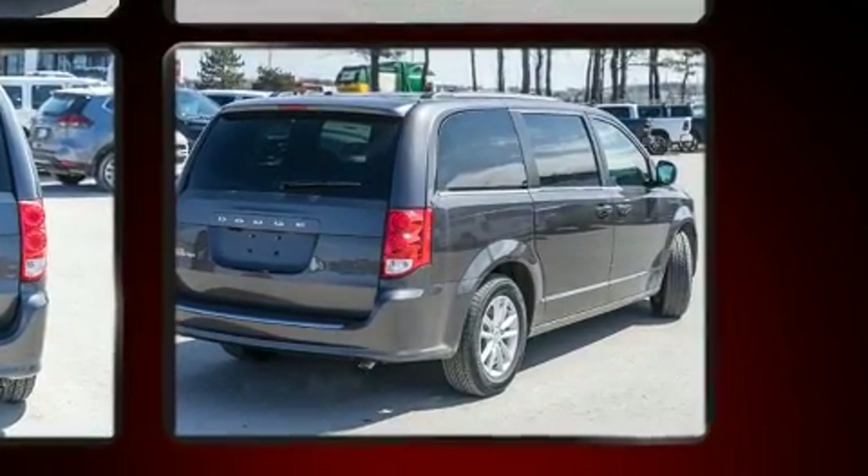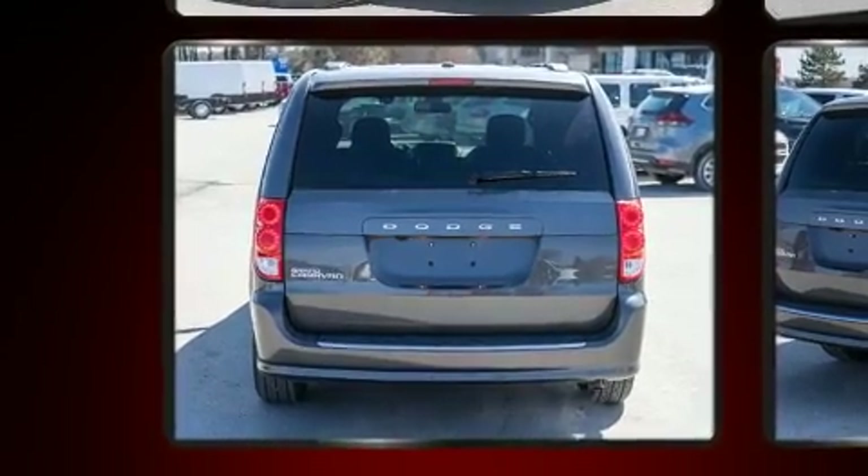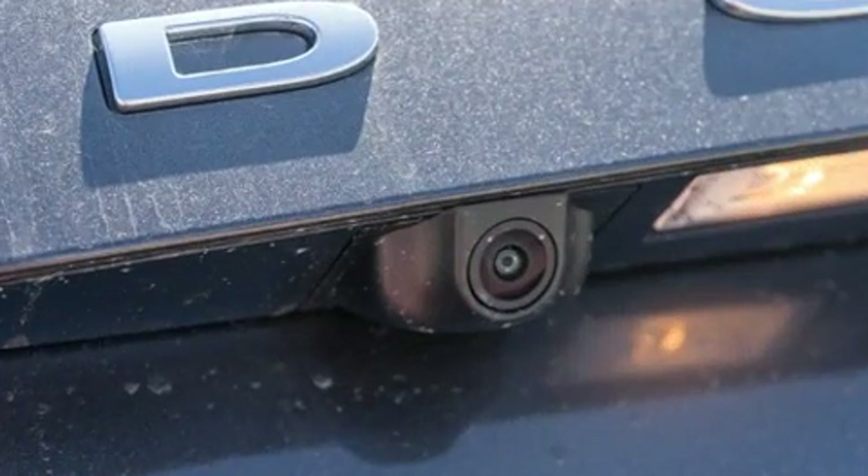Top features include remote keyless entry, heated seats, fully automatic headlights, heated steering wheel, a roof rack, and air conditioning.